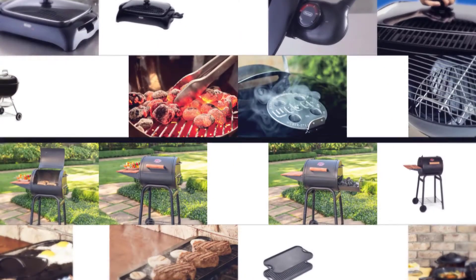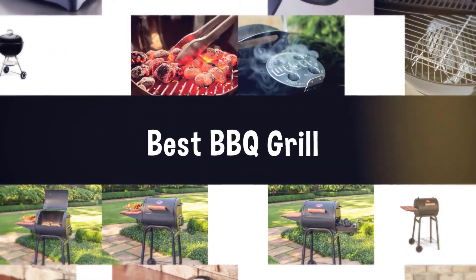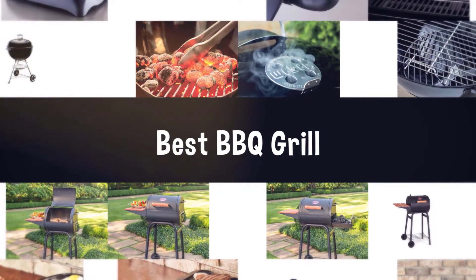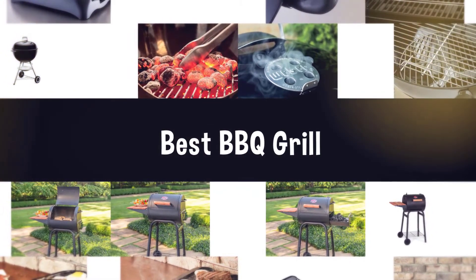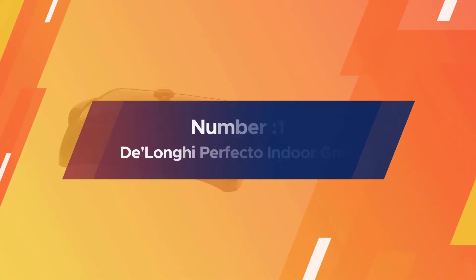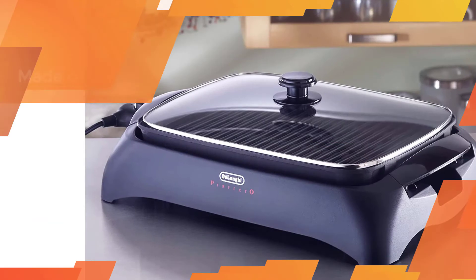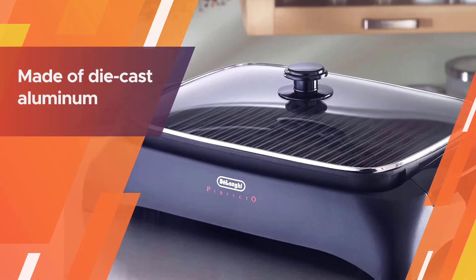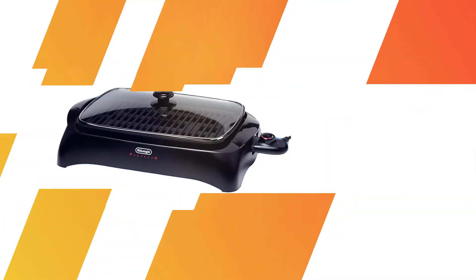If you are looking for the best barbecue grill, here is a collection you have got to see. Number one: the most popular DeLonghi Perfecto indoor grill. Not only can the BG-24 cook full-size slices of steak, but